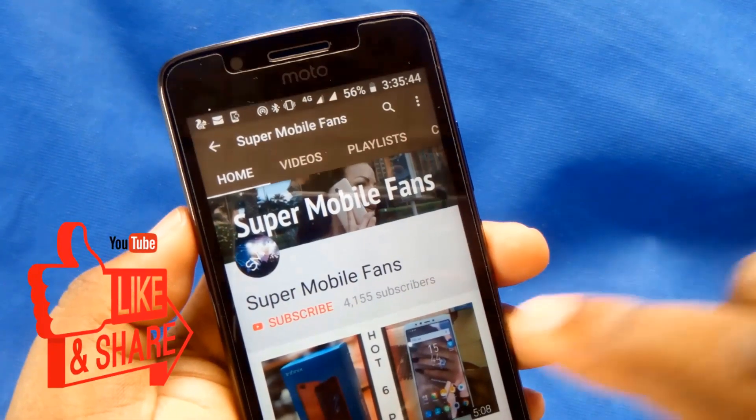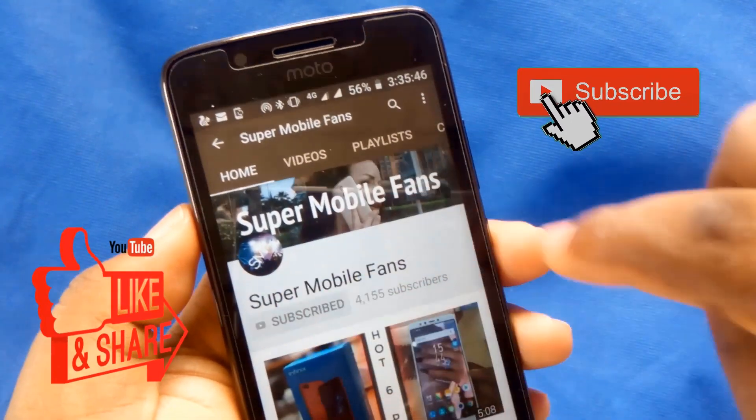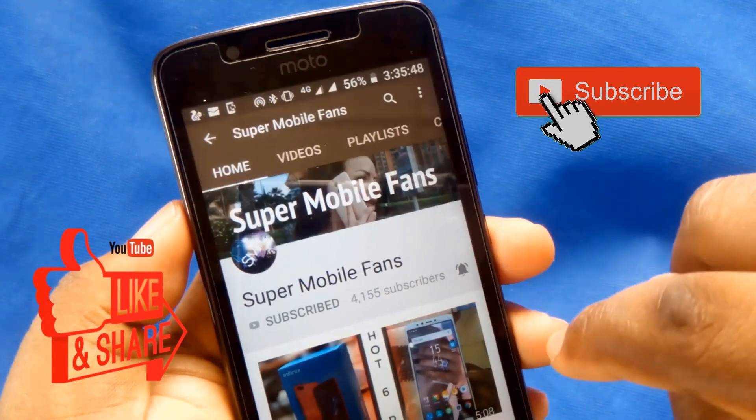Hello SuperMobile fans. Hope you are doing great. Thanks once again for subscribing to my channel. I appreciate you guys.